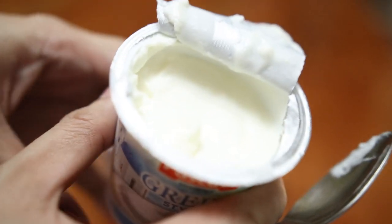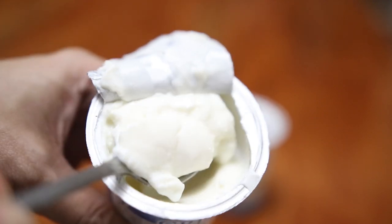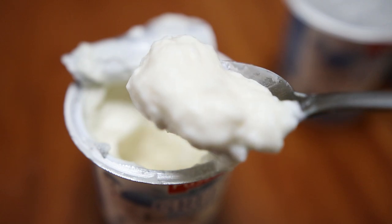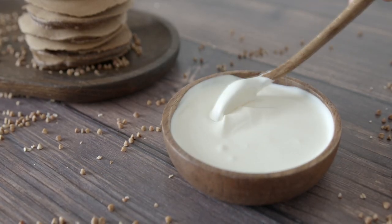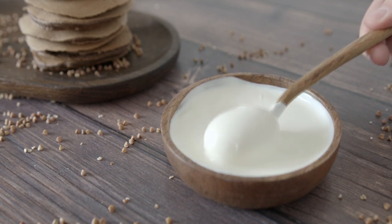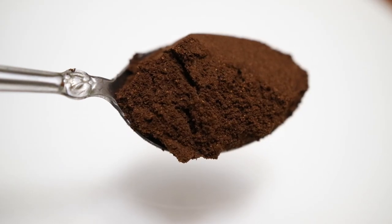I'm going to use yogurt because it has antifungal properties, so it helps eliminate dandruff, it soothes dry and itchy scalp, it prevents hair fall, it moisturizes your hair, and is a natural hair conditioner. The lactic acid in the yogurt actually cleanses the scalp, clears away dead skin cells, and it helps hair follicle growth.